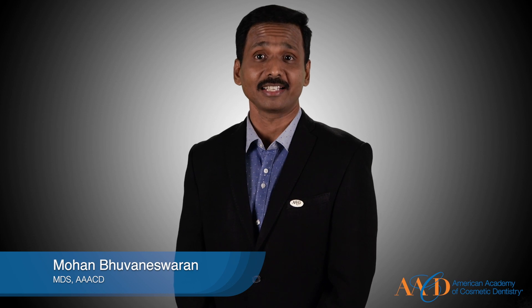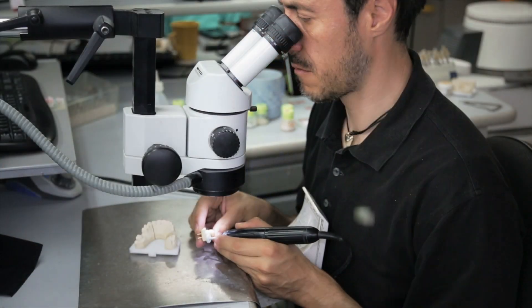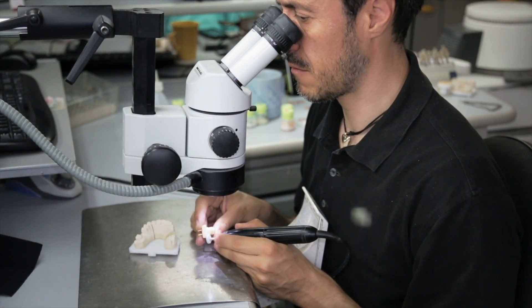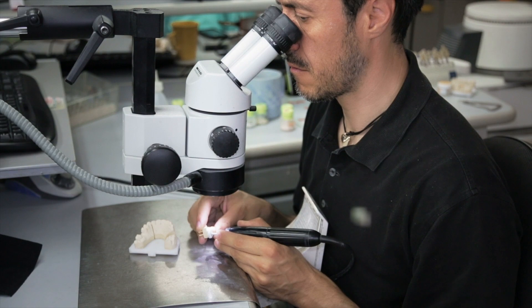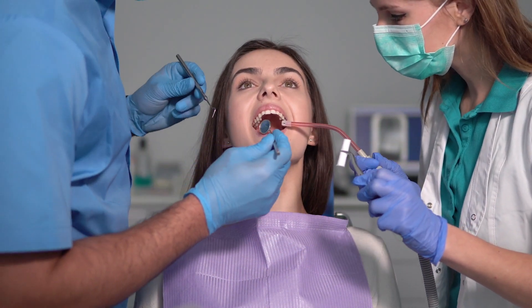Hello everyone. I'm Dr. Mohan from India, an accredited member of the AACD. I've been practicing dentistry for more than 18 years now. Creating happy and healthy smiles has always been my vision. I'm sure all of you will also have the same dream. Now let's see how to make a patient smile happily.